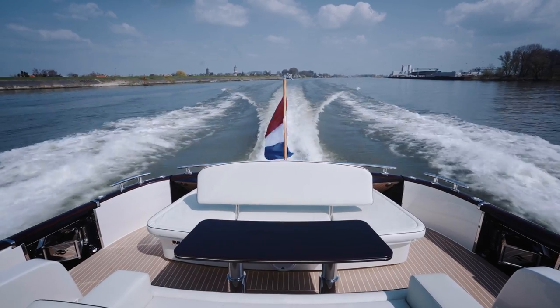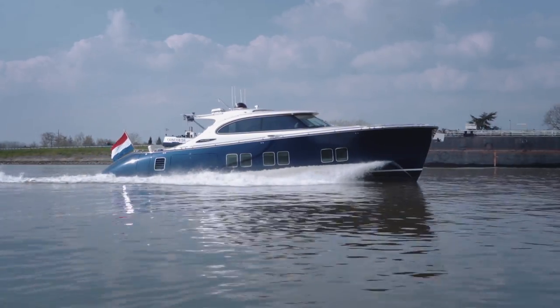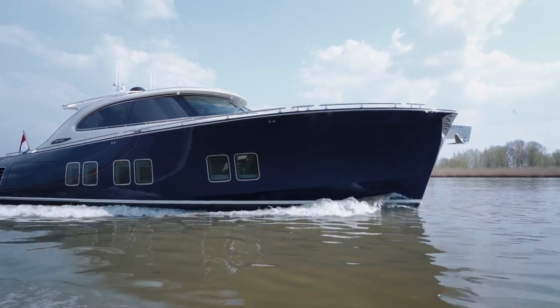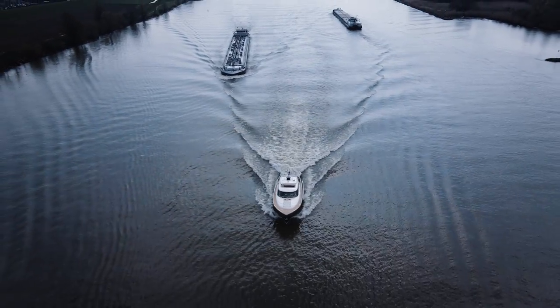The range of the Z72 is about 680 nautical miles, and she has a Seakeeper gyroscopic stabiliser. We weren't fully able to put them to the test during our sea trial — since it was actually a river trial — but we were certainly able to try out her top speed and handling abilities.